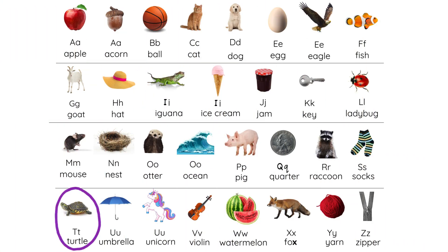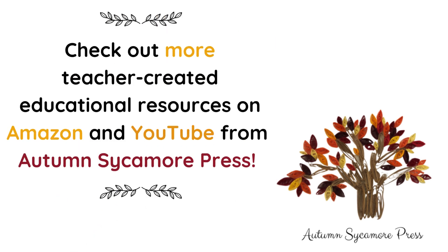A, B, C, D, E, F, G, H, I, J, K, L, M, N, O, P, Q, R, S, T, U, V, W, X, Y, and Z. Now I know my ABCs, next time won't you sing with me? Check out more teacher-created educational resources on Amazon and YouTube from Autumn Sycamore Press.